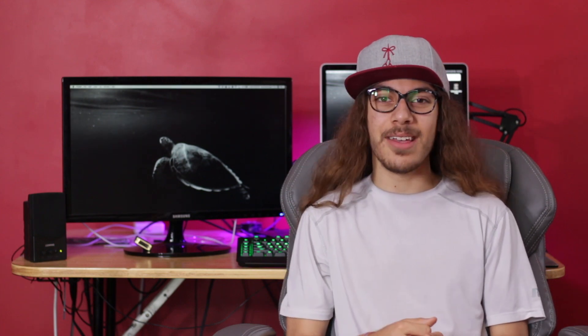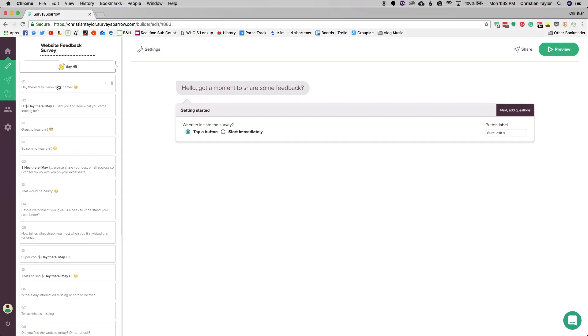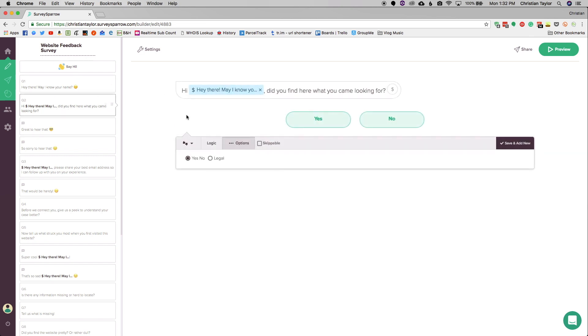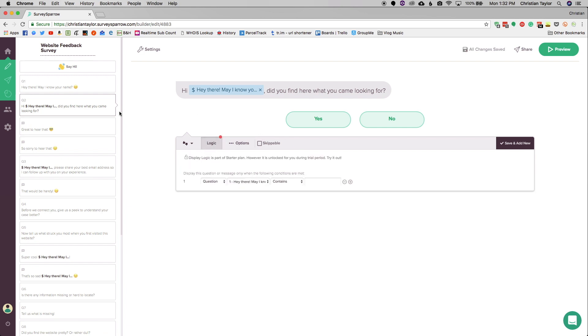SurveySparrow is easy to set up. There's no coding required and you don't need to wait for someone to set it up for you — you can do it yourself. The backend is super easy to set up surveys. I set one up for myself in just a couple of minutes, and you'll actually find it linked in the description. I made a survey so you can let me know how I'm doing on my YouTube channel and if you've got any suggestions for future videos.